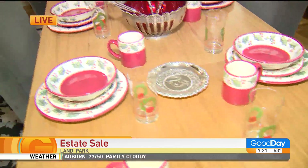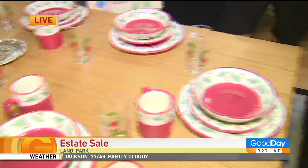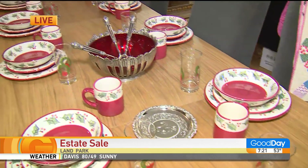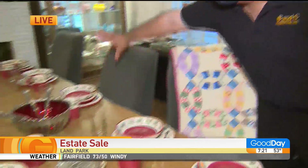And this baby is going for $1,000 — we're going to make it $800 today. Now let's talk about the Christmas China here on the table. Christmas China is $85, half price today. So we're doing some half price and 30% off today.